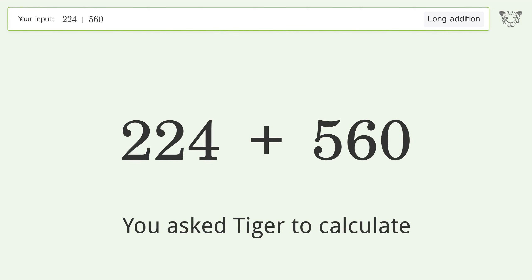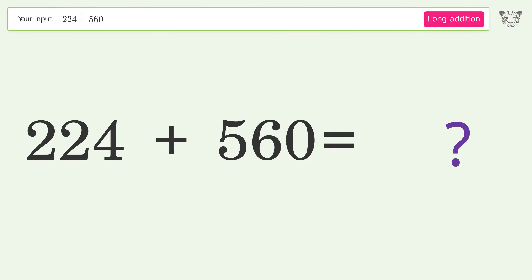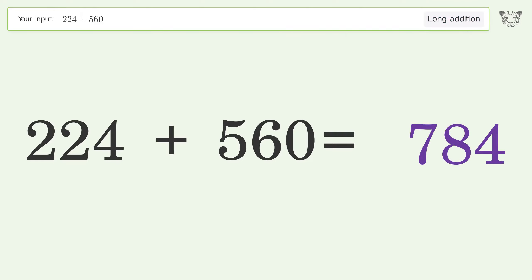You asked Tiger to calculate. This deals with long addition; the final result is 784.